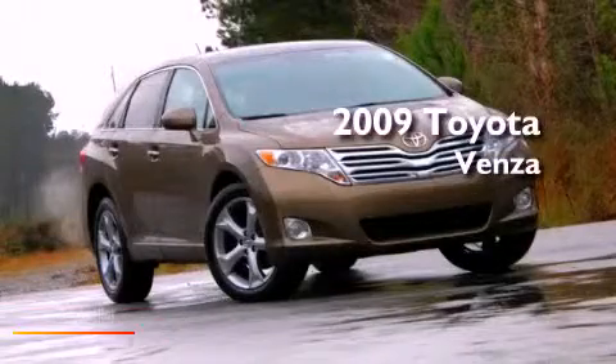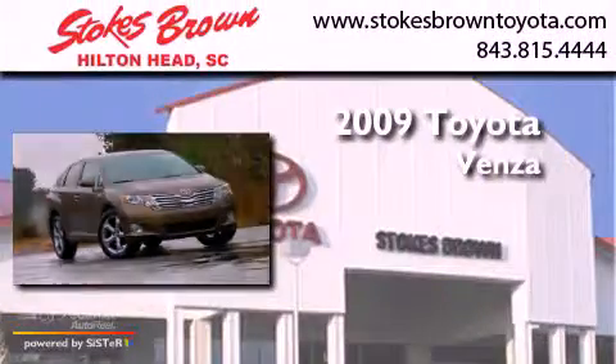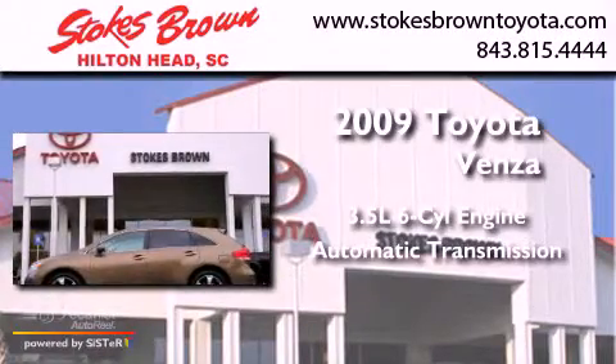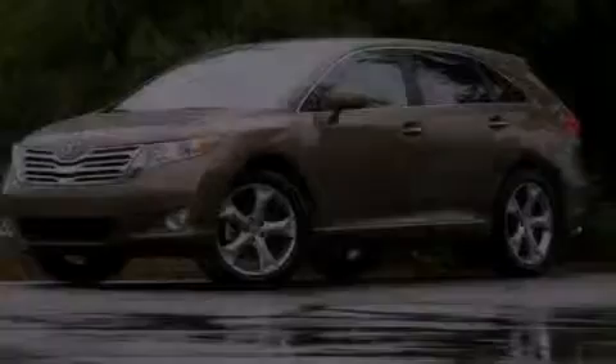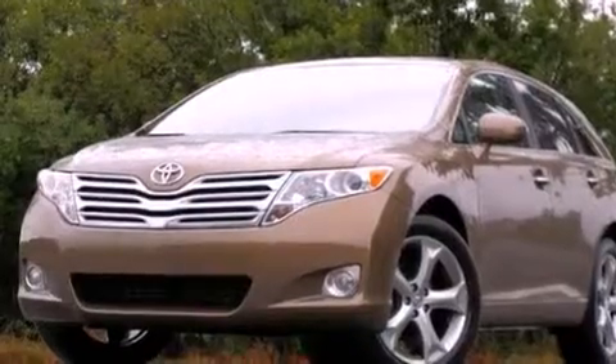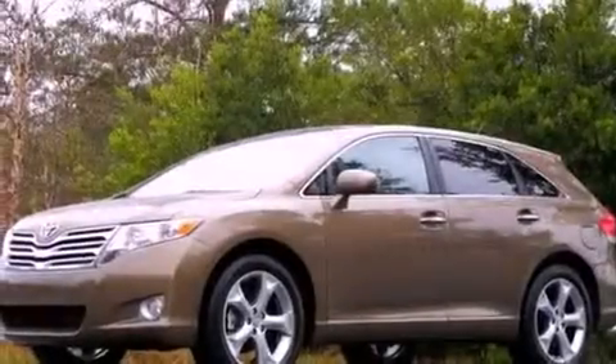This is a 2009 Toyota Venza. It has a 3.5-liter six-cylinder engine and an automatic transmission. Its top features and packages include the premium package, a low-tire pressure indicator, traction control and stability control systems, 20-inch alloy wheels, and much more.